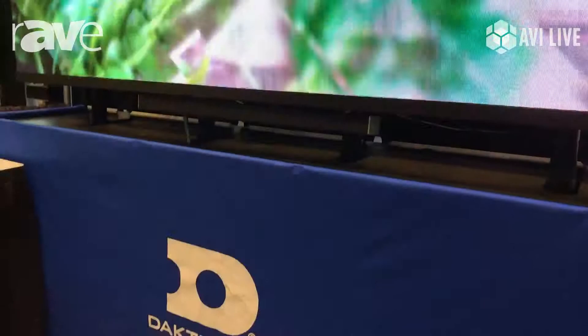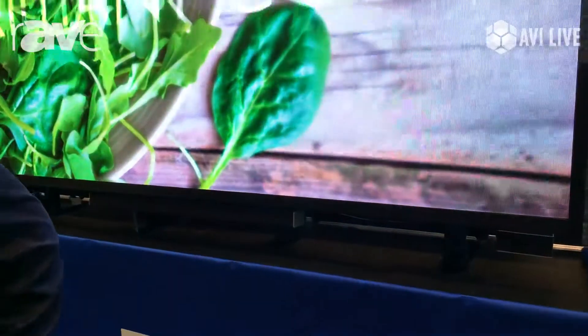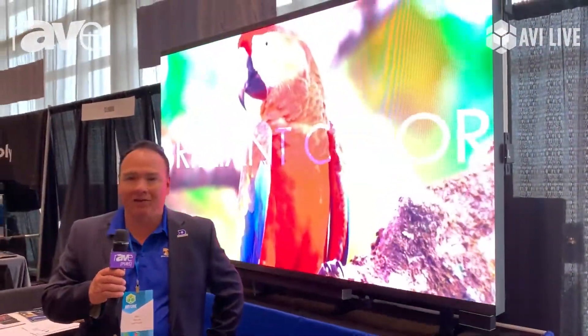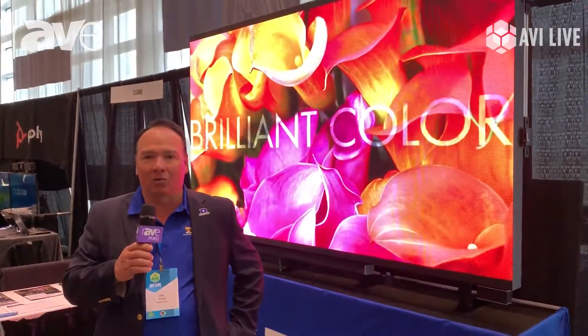Hello, I'm Phil Reyes with Daktronics. We are here at the AVI Live event in the Target Field Stadium, where Daktronics has its jumbotrons in the bowl of the stadium, the ribbon displays, as well as the displays in the concourse bar area.